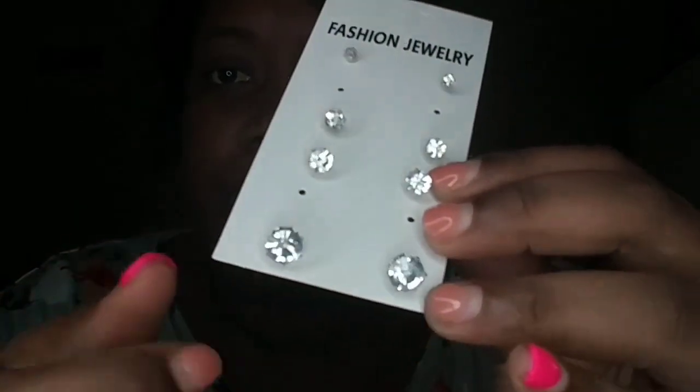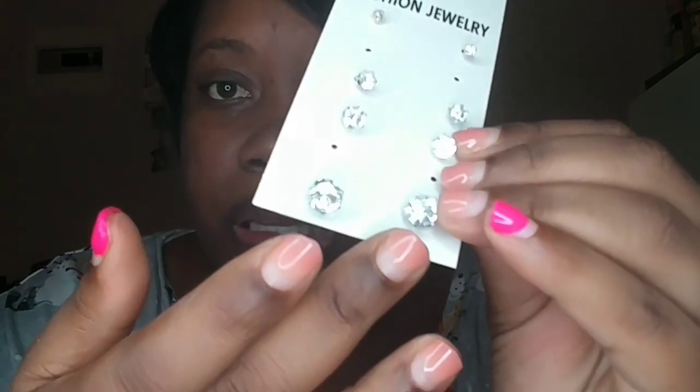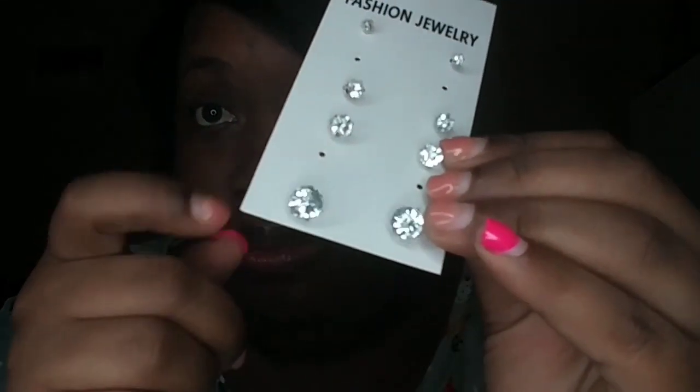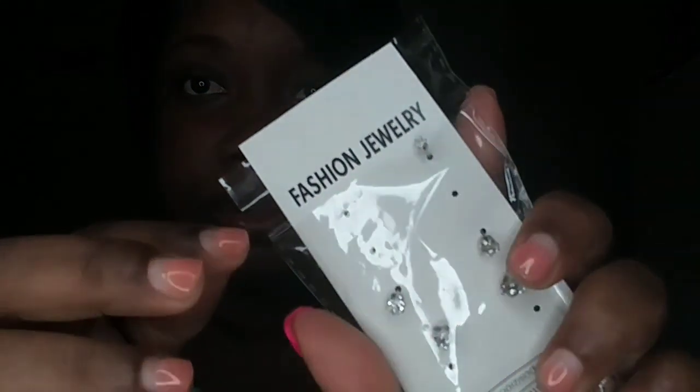Then I bought this — it's just a set of little studs. If I don't feel like wearing big earrings I can just wear these. They look really nice. As you can see two are missing because I wear them out and I gave some to Keely so she can put them in her ears. It says 'fashion jewelry' so they're not real, but they're upfront about that.